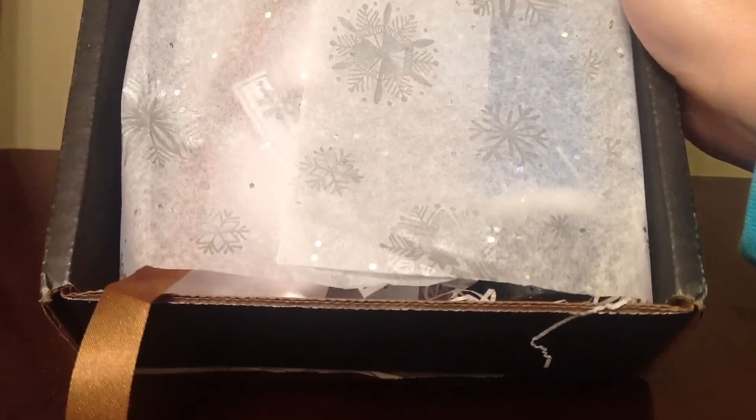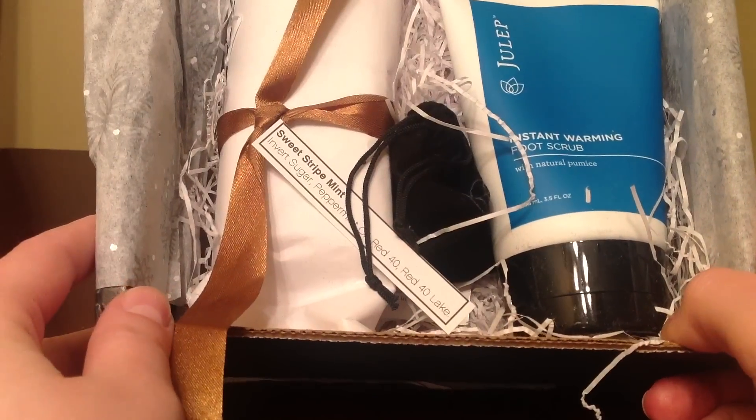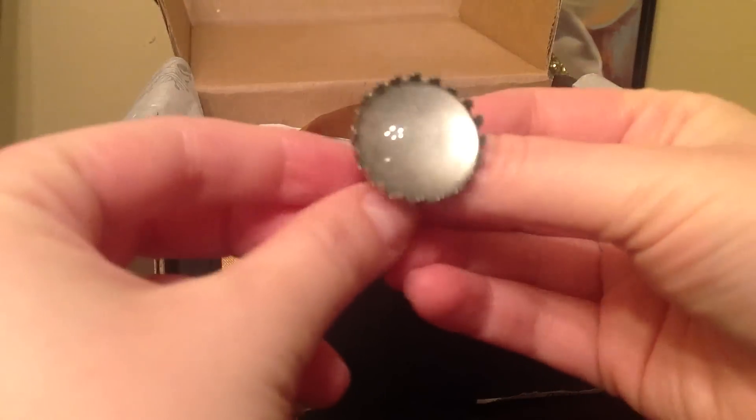This is really cute — look at the wrapping, very nicely done. That's what it looks like inside. Oh my gosh, I see something in here, like a little bag, and I'm really excited to see what's inside. Oh wow, look at this — I got a ring!